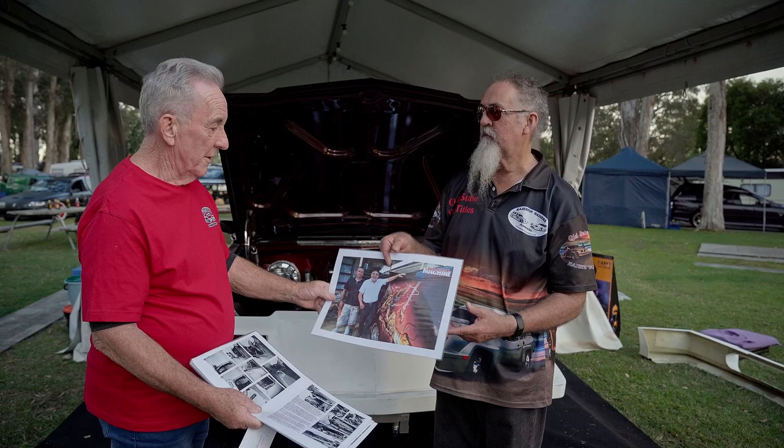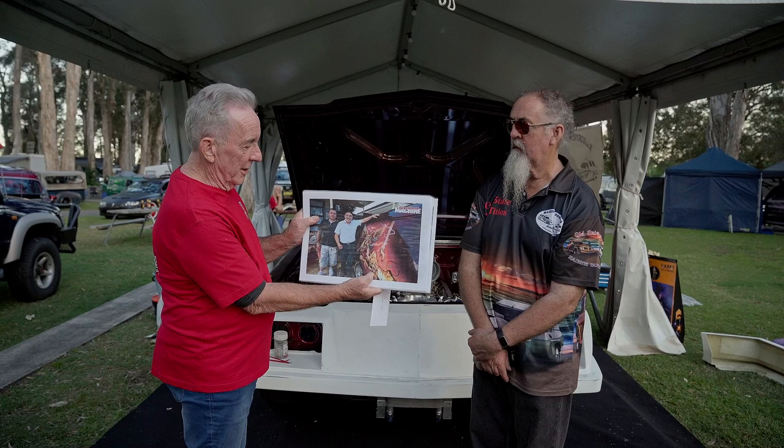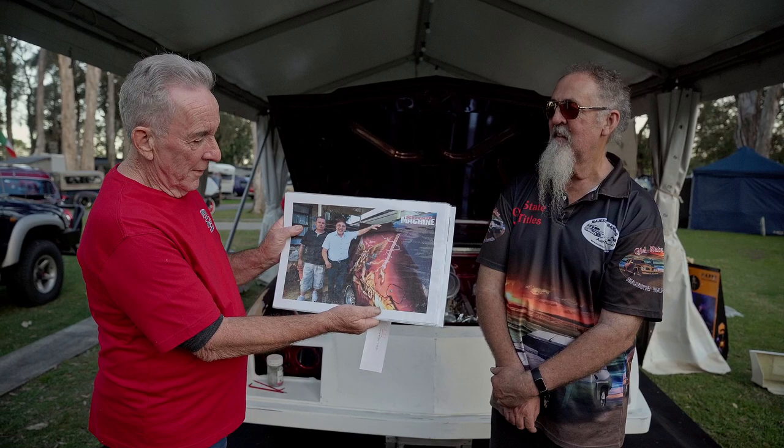And there's the guy who did the murals — in no small part responsible for the attraction of the van. That's Frank Lee. He's still going, still doing murals — not on cars that size anymore, I believe. I have some other work done by him; it's magnificent. Frank's 90 or 92 now and still kicking on strong.